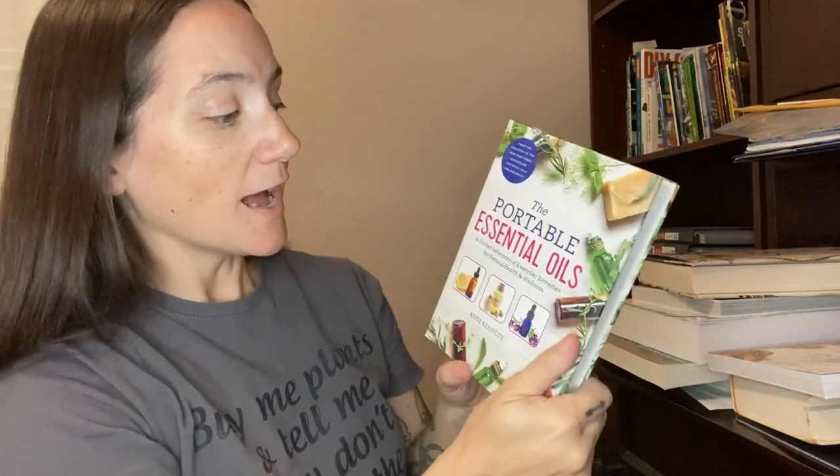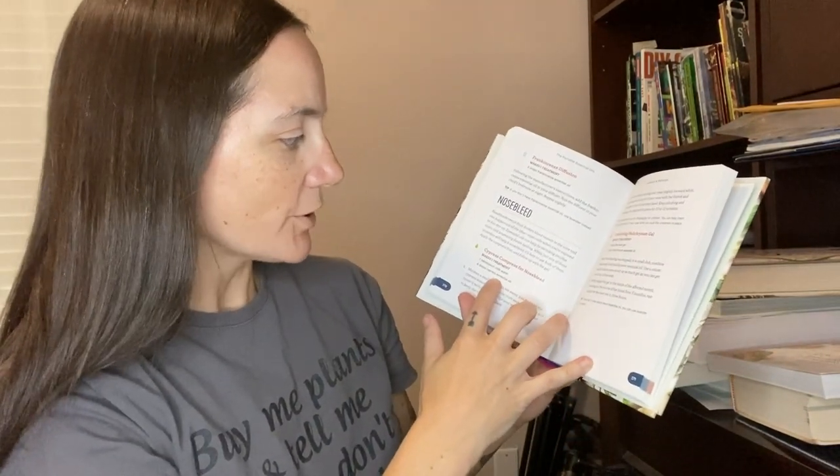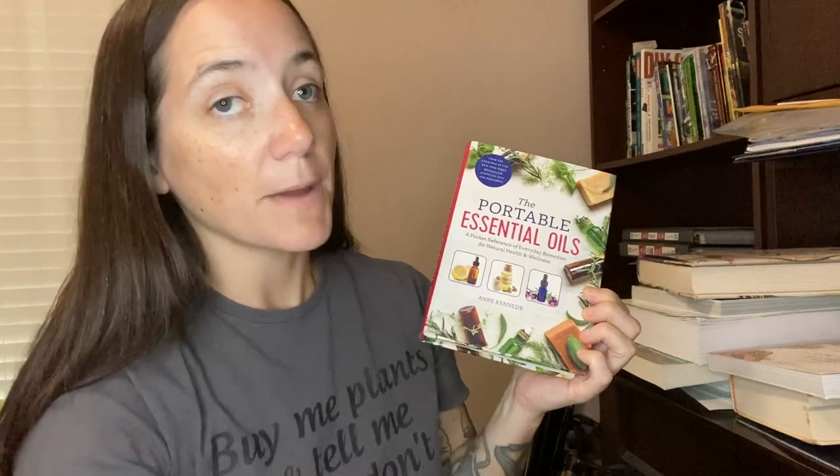The Portable Essential Oils is a pocket guide I really love. I've read a lot about essential oils — I only use them externally, in salves and soaps. I do not ingest them. Tinctures are for ingesting; I've read you really shouldn't ingest essential oils. This book covers lots of external uses, like treating a nosebleed with cold water and cypress essential oil. I believe essential oils work, though we have to understand their limitations.